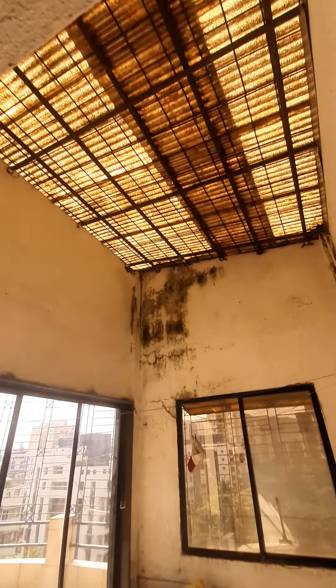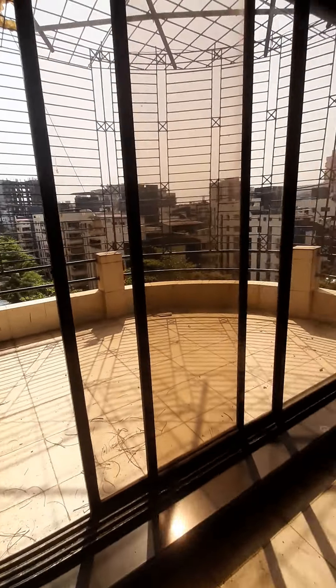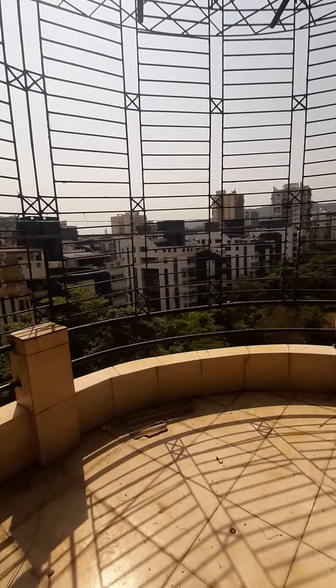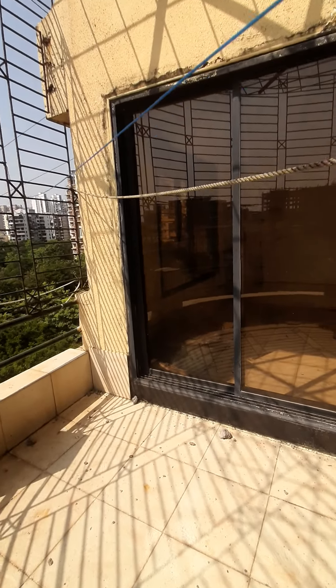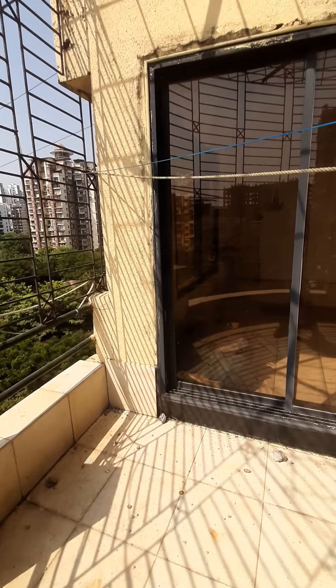It is covered in the terrace. You can see the balcony here. We have two terraces — we have seen one terrace and it has two parts.